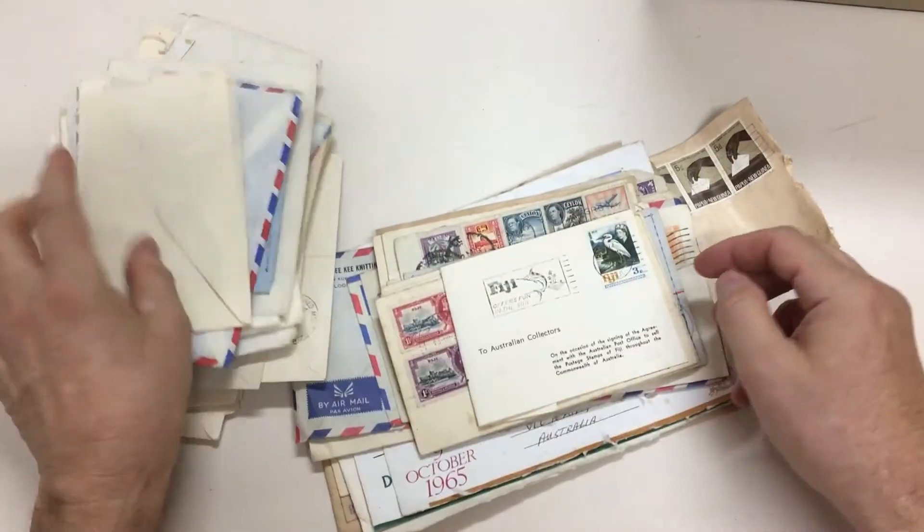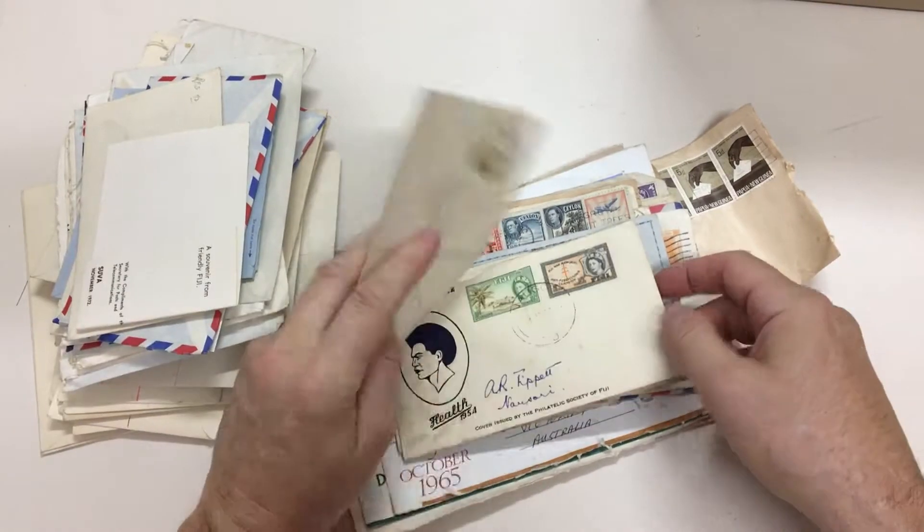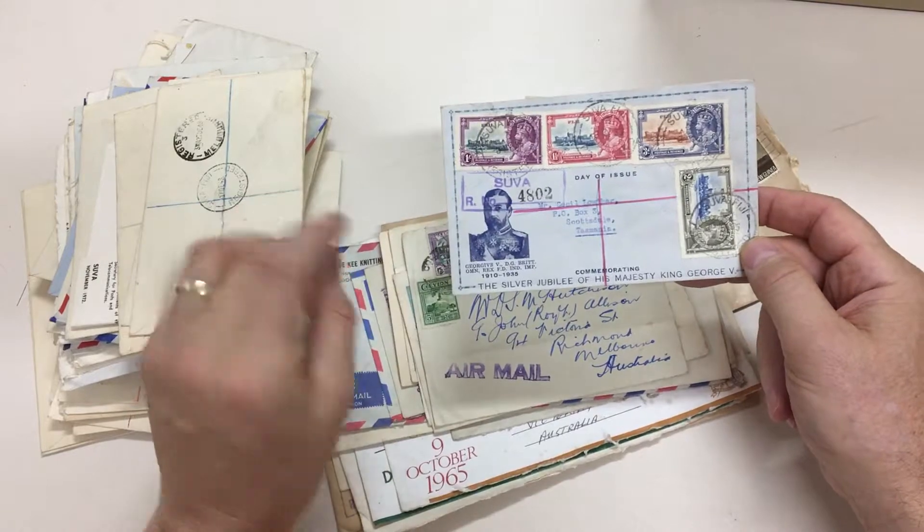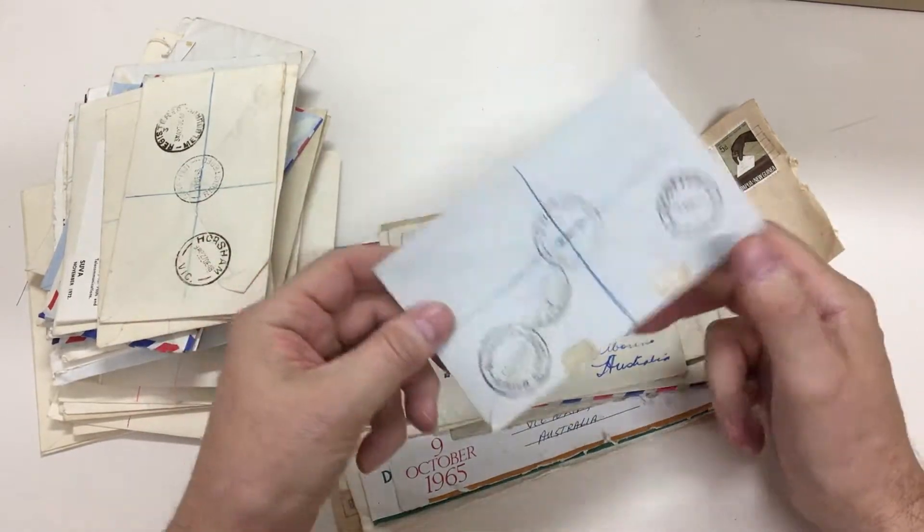Some smaller offices, which is always nice. Illustrated first day cover for this Fiji Jubilee set. That's a nice thing.